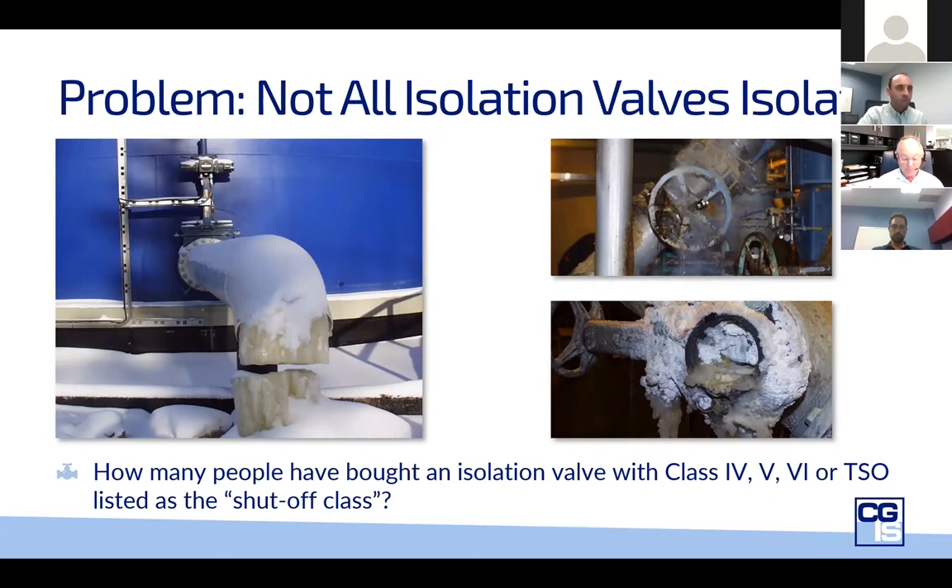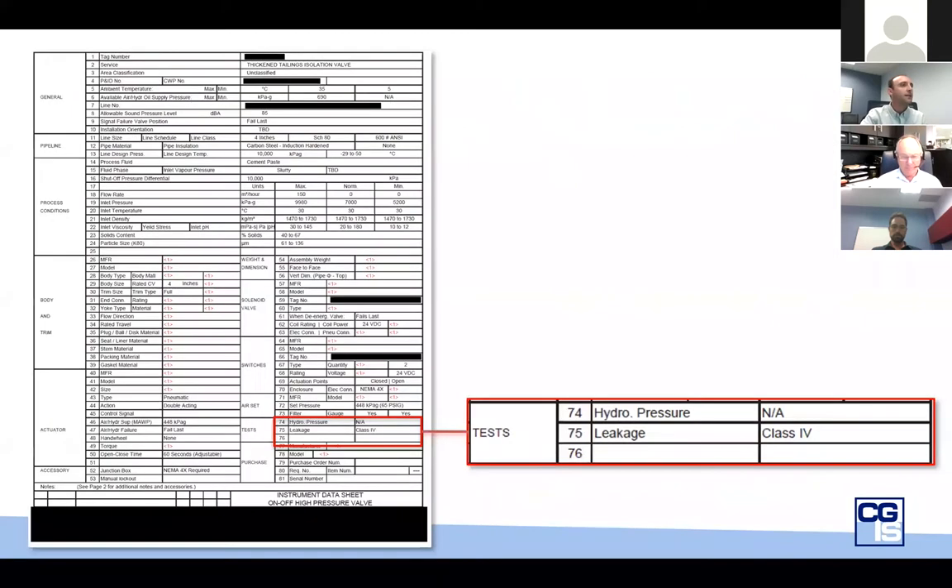Probably the most common tool for a purchaser to convey to the supplier what the requirements are and the expectations of the valve is a data sheet, very common to most of us. So I'm going to quickly go through a couple of data sheets at a high level to illustrate some key pieces of information and maybe some pitfalls and some things that we very commonly see.